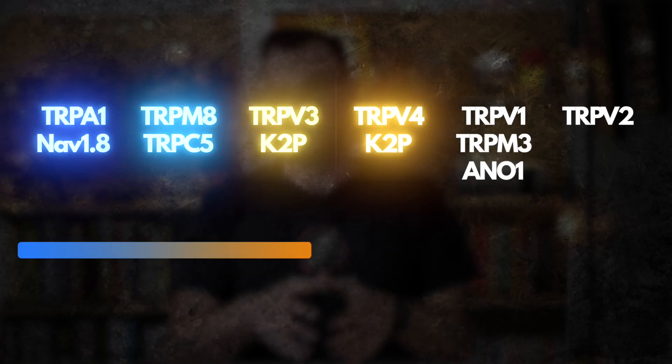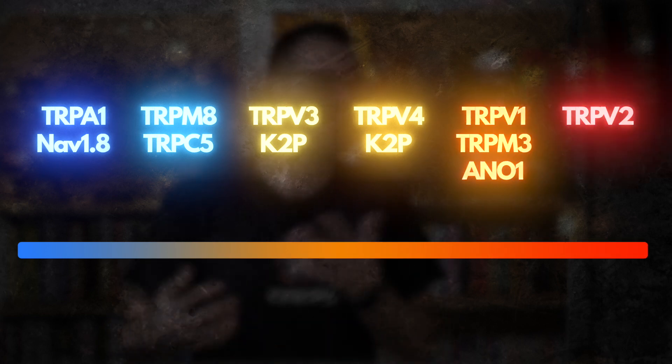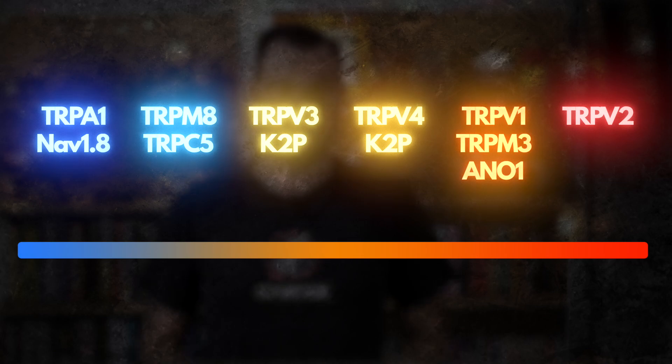Our cells don't have thermometers tucked in their little tiny cell pockets, so how do they know how hot or cold it actually is? Well, animal cells all have TRP ion channels in them, and each channel triggers at a different temperature. So even though cells don't really have little thermometers, what they do have are these TRP ion channels. Each one triggers at a different temperature, and once triggered, the cell knows exactly how hot it is and reacts mechanically to what has happened.